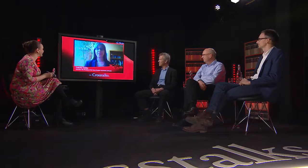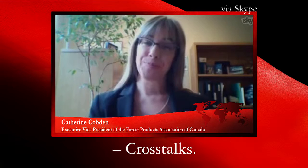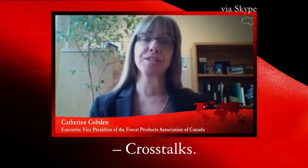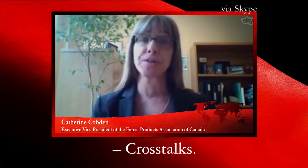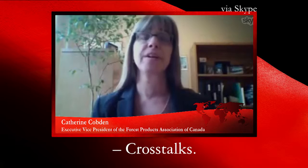Now joining us via Skype from Canada is Catherine Cobden, Executive Vice President of the Forest Products Association of Canada. Welcome to Crosstalks. What are the most interesting areas where innovation is happening in the forest industry right now? Your panelists have done an excellent job talking about the technological innovation happening in the forest sector globally — from breaking wood down to nanoparticles right through to large new building construction systems, tall wood buildings, and new materials.